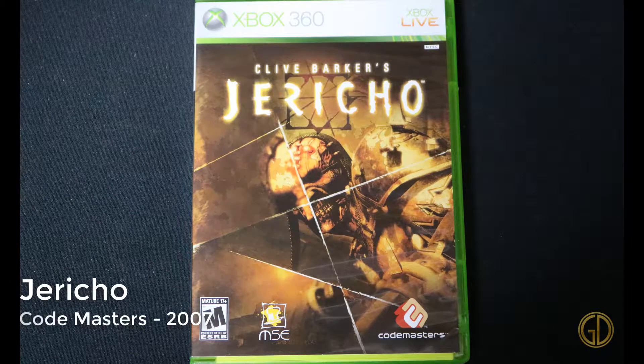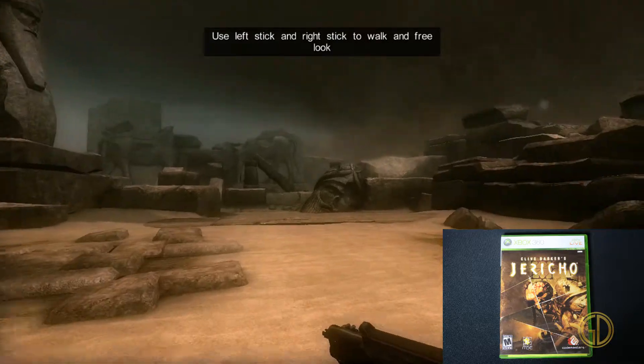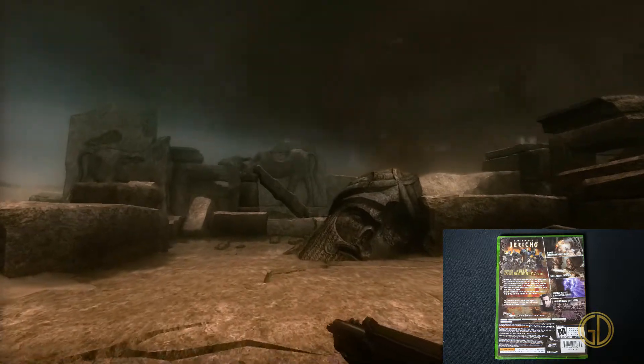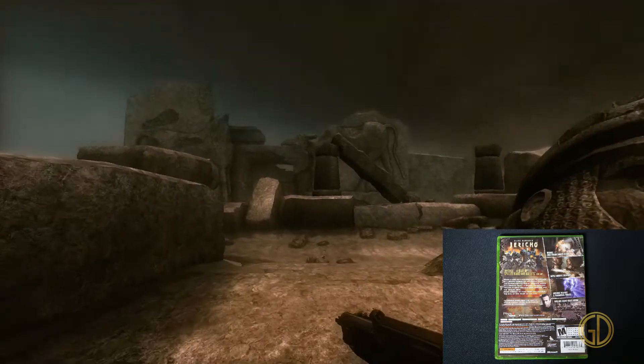Here we have Jericho by Clive Barker, released by Codemasters in 2007. This game is freaky. Clive Barker is known for some crazy horror stuff, and this game is no different. The game is a total mind trip. It's okay, but just trippy.